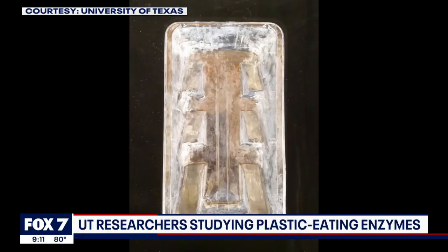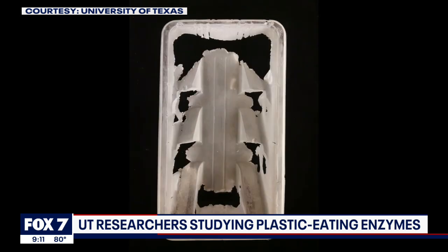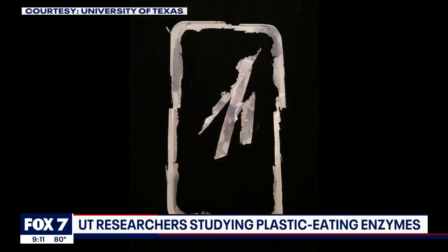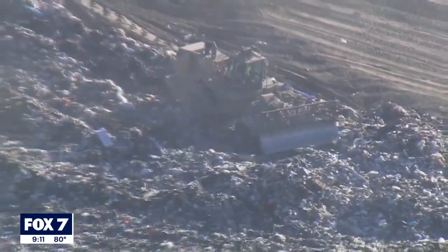You're watching a plastic tin break down within the span of 48 hours, a process which normally would take centuries. Researchers at the University of Texas have modified an enzyme to eat up plastic and are hoping to use it to tackle the plastic problem plaguing landfills.